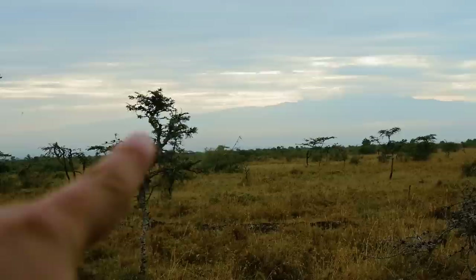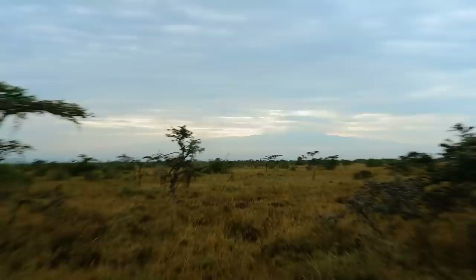If you can see that edge over there — that is Mount Kenya. It's finally revealing itself!